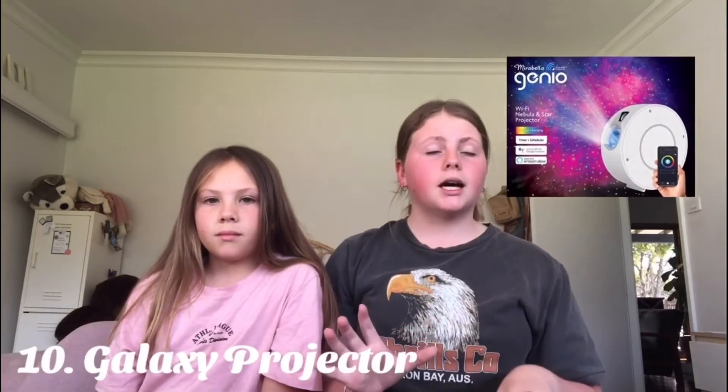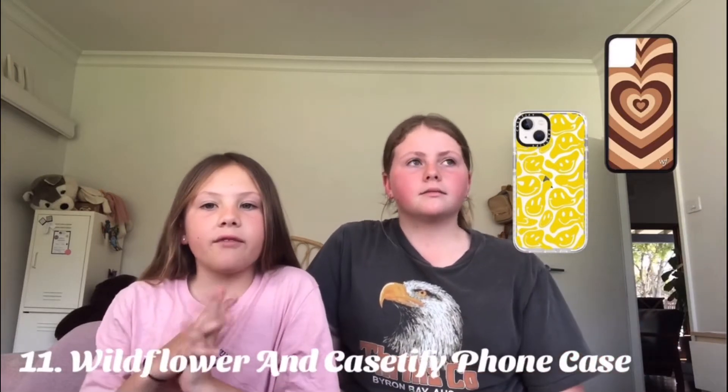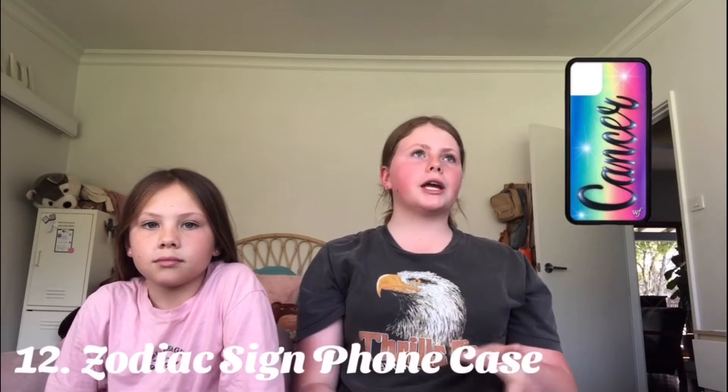A sunset lamp, or maybe a galaxy projector. Wildflower or Case to Pie phone cases — we both really want one of these because they're really cute and protective. A zodiac sign phone case — I know you can get these from Wildflower. Jordans — I think Jordans are literally the cutest shoes ever, though they are very expensive.